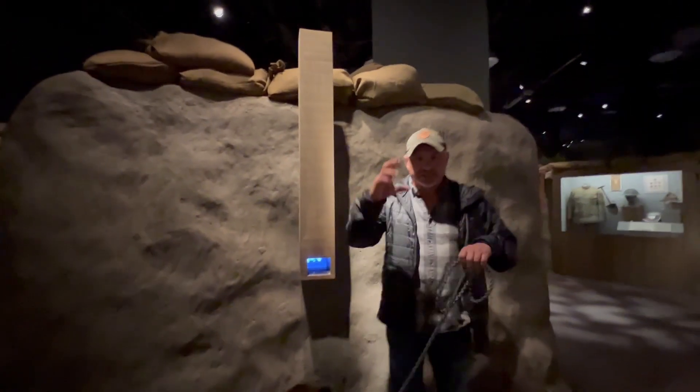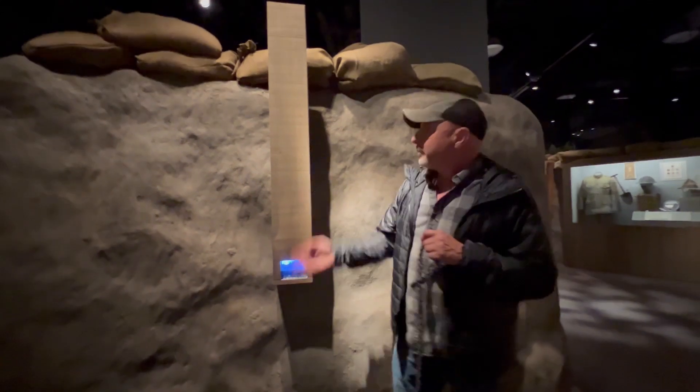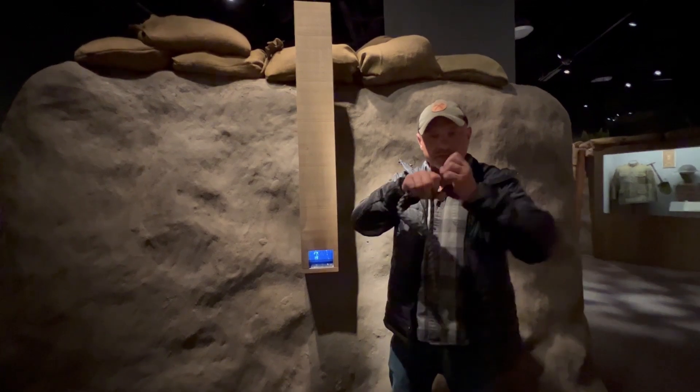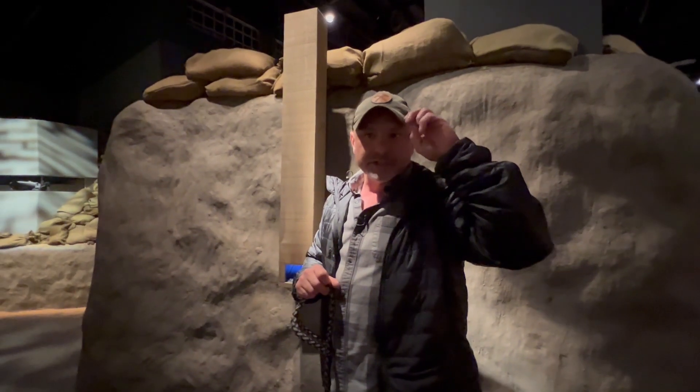This is supposed to be a replica of those things they used for looking over the trench. They had mirrors on the bottom and mirrors on the top so you could look through without exposing yourself. When I was at sniper school, they had a modern version of that — a little telescopic thing so you could look from a hide position.